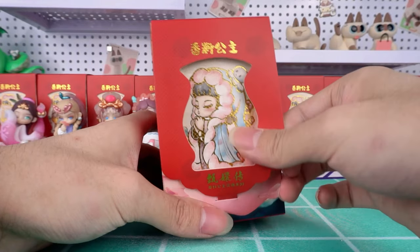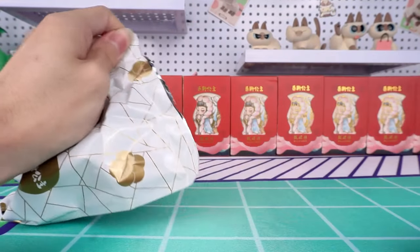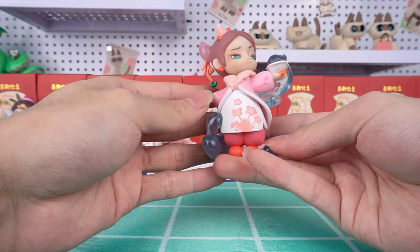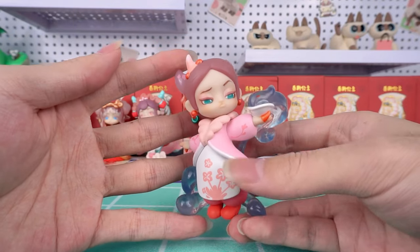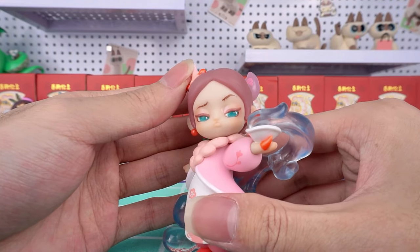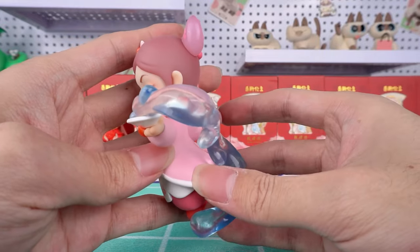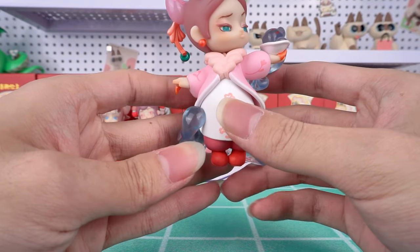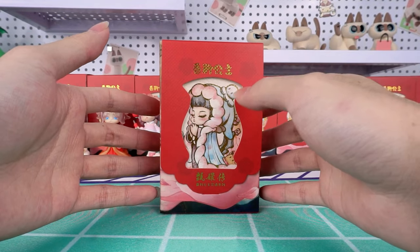Moving on to our next blind box — Chinese trumpet creeper. It's my favorite one for sure. I'm deeply impressed by this character. Her proud yet determined expression bears a striking resemblance to someone with an unyielding determination, as if she's set on achieving her goals no matter what. Is she holding a bowl of koi seed soup? The attention to detail is truly remarkable. I am totally addicted to this series.